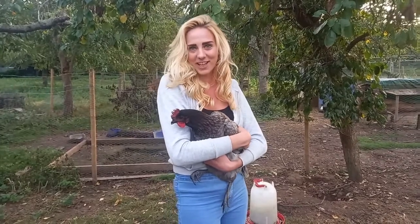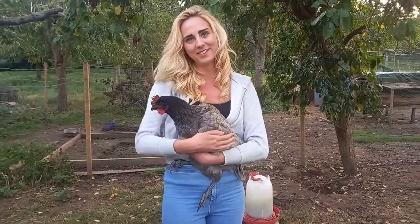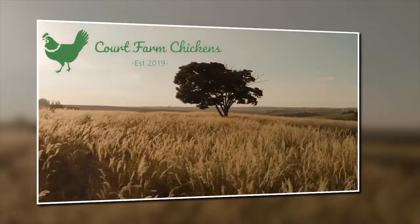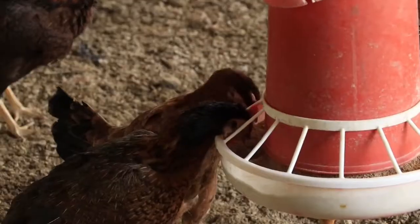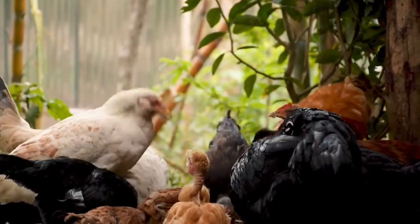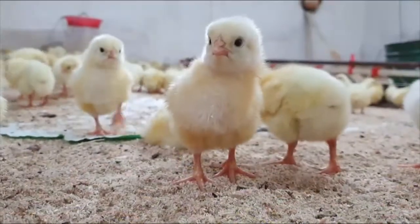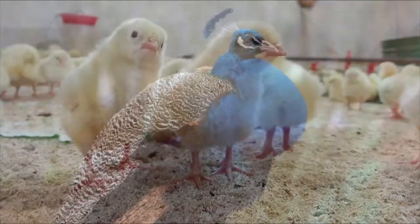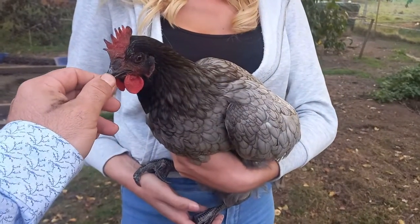Welcome to Croft Farm Chickens. Today we're going to be talking about the Bluebell breed. Here we have a very popular hybrid breed, the Bluebell Chicken.